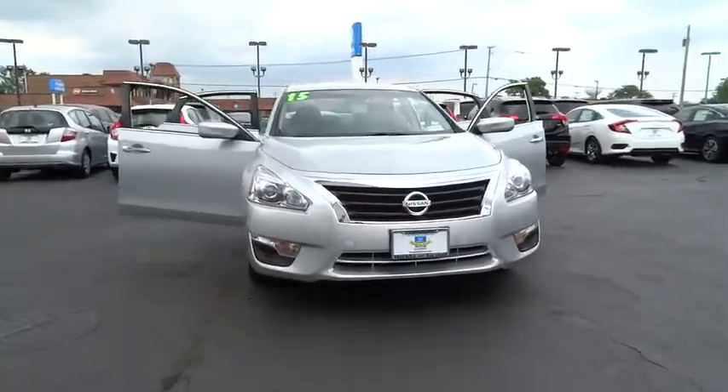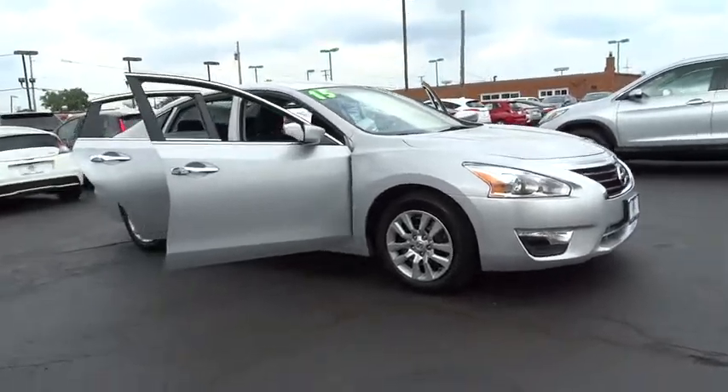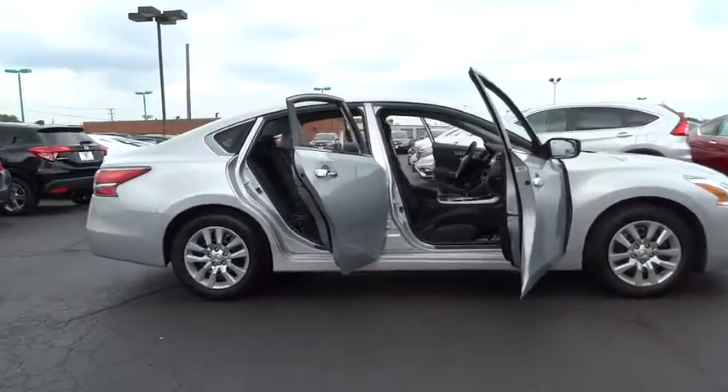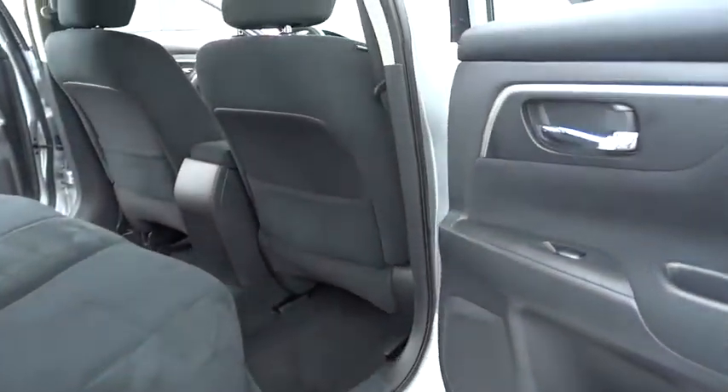The 2015 Nissan Altima. The Nissan Altima offers advanced features to make life easier, and most of the features come standard. Combine that with the powerful engine, six standard airbags, and over 5,000 quality and performance tests,